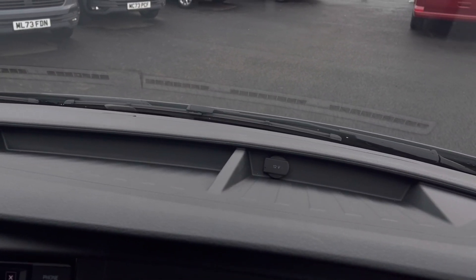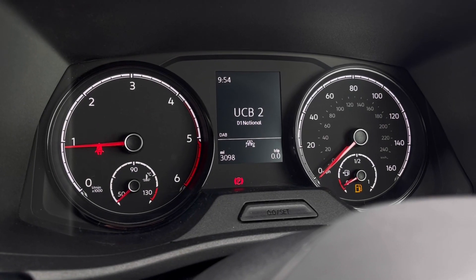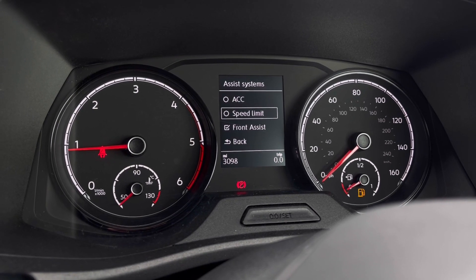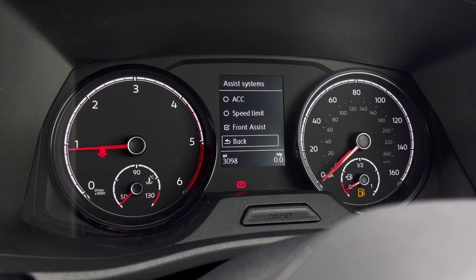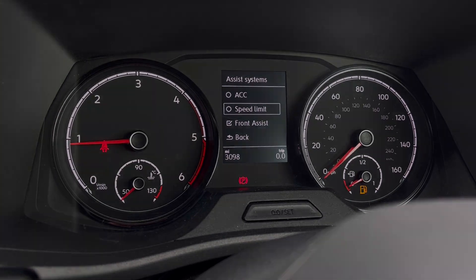Just above the steering wheel we have a cupholder and plenty of storage space. Once this fantastic van comes to life, you can access the dashboard display where we can view key information like our mileage. We also have systems and functions like adaptive cruise control, which helps you stay safe at a consistent speed whilst driving on the motorway.